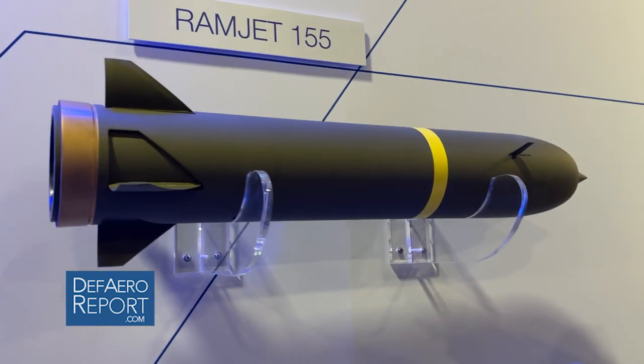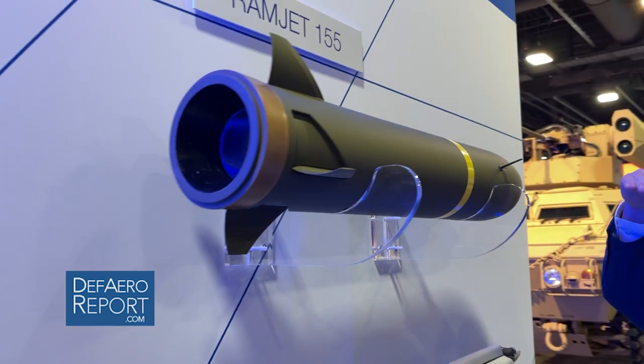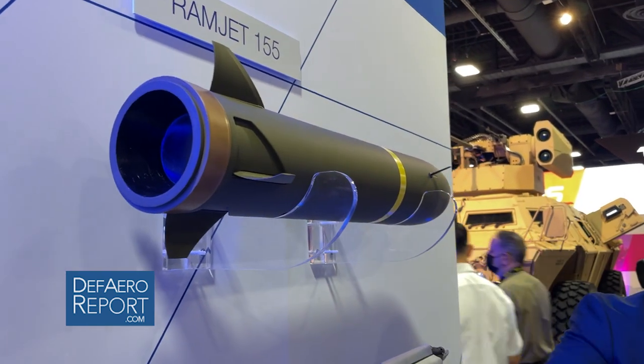So once it launches and hits apogee, the canards deploy, and it locks on to its target.